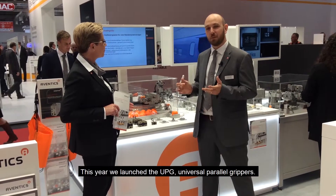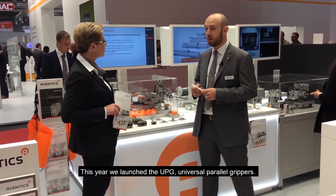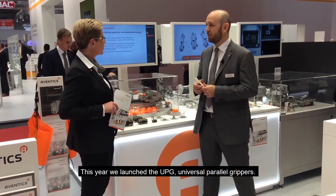Which is your favorite product? So this year we launched the UPG, Universal Apparel Grippers, and we are happy to launch it.